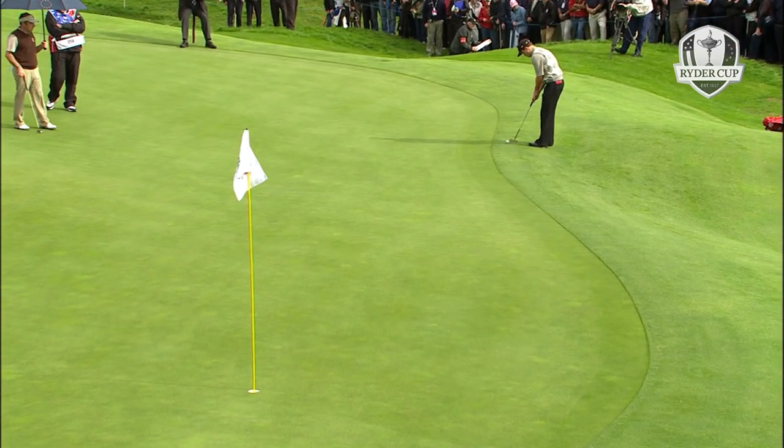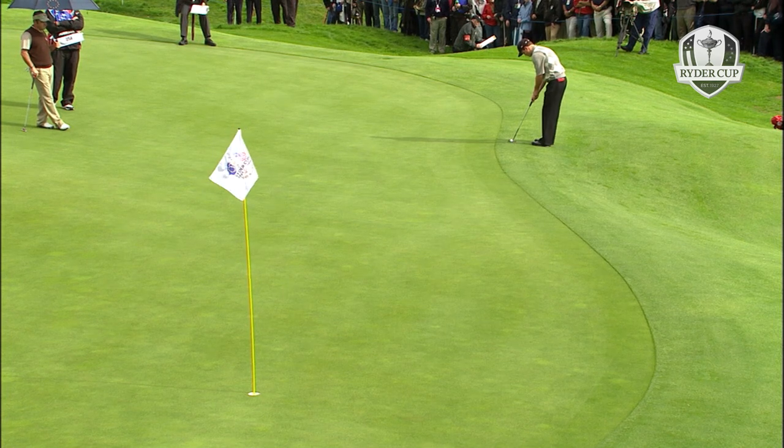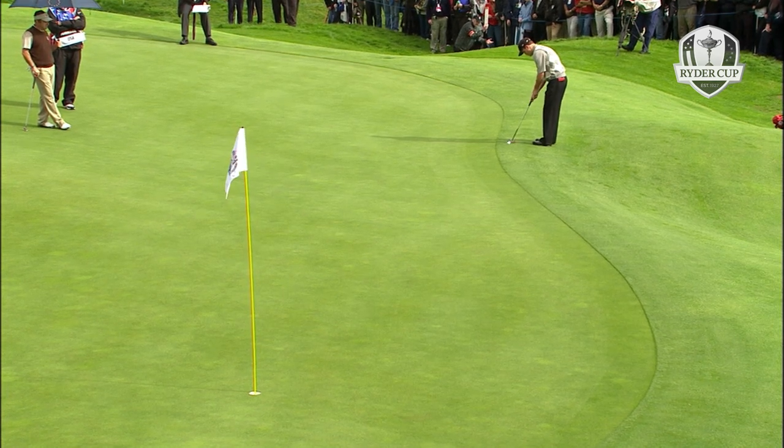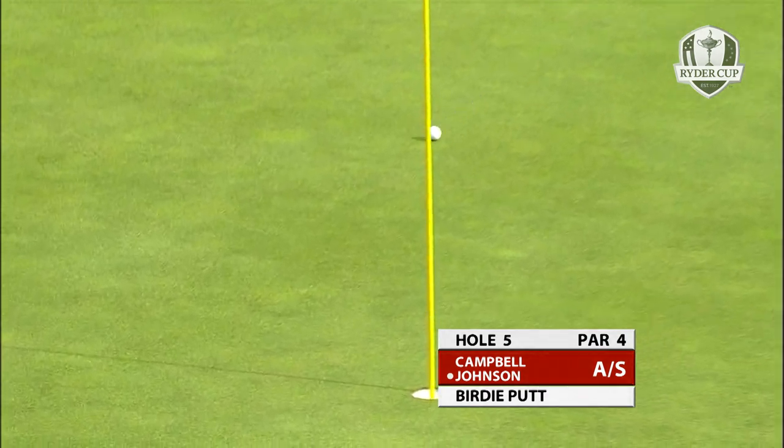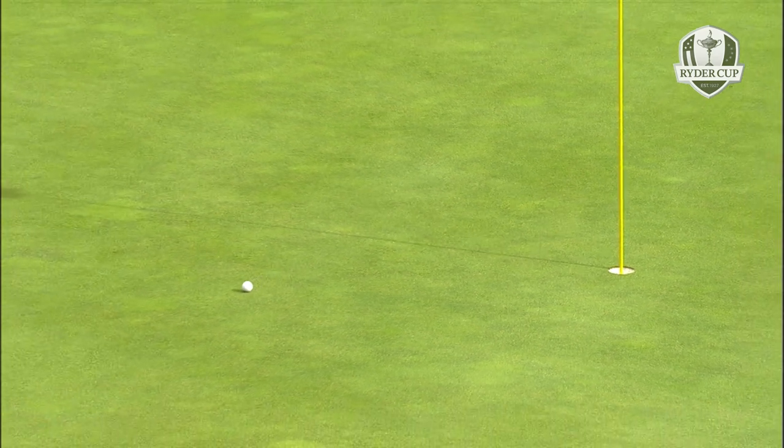Zach Johnson from the left fringe at the fifth green. Uphill putt - will wander from right to left and then possibly left to right at the very end. There you see it falls back to the right. Difficult putt to judge the line.